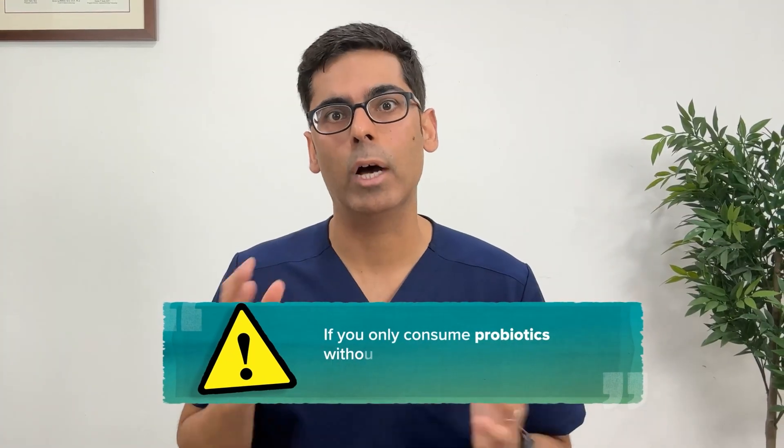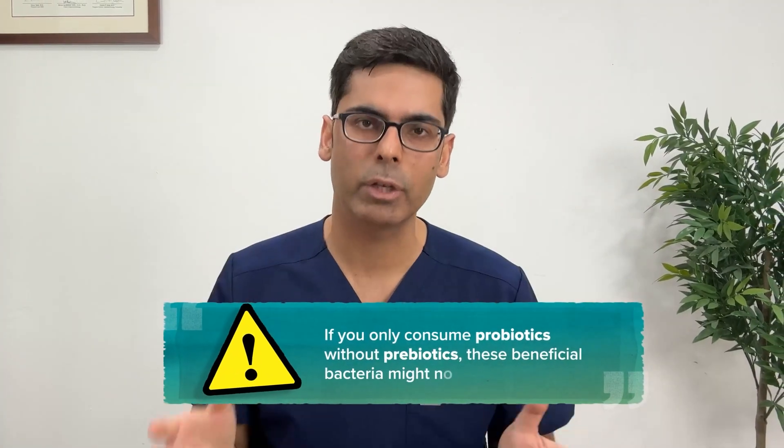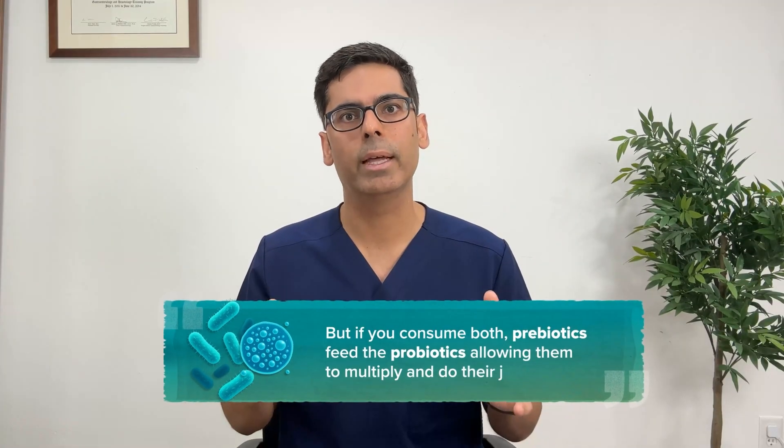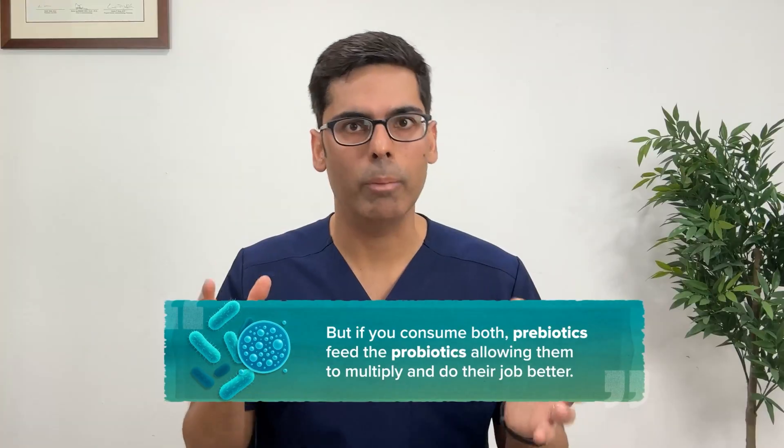Why do you need both? If you only consume probiotics without prebiotics, these beneficial bacteria might not survive or thrive. But if you consume both, prebiotics feed the probiotics, allowing them to multiply and do their job better. Benefits of combining both include improved digestion, reduced inflammation, a boosted immune system, and potential mental health benefits.